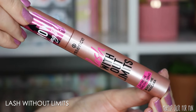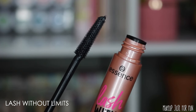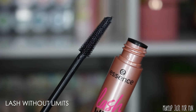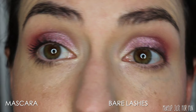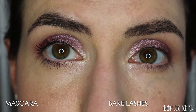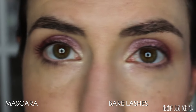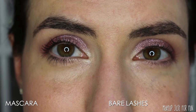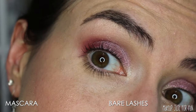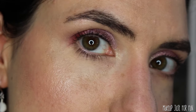Now I'm going to curl my lashes and add the Essence Lash Without Limits mascara. This one is retail priced at $4.99 — gotta love the Essence super affordable mascaras, and they've always worked really well for me. The wand has a really short, stiff bristle which really separates the lashes and gives a nice natural-looking length — definitely more length than volume. Here you can see what just one coat looks like on one side versus no mascara on the other side.